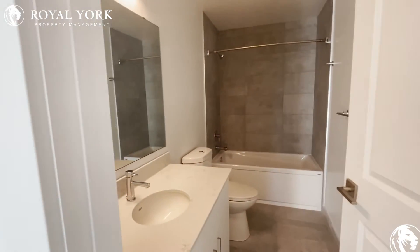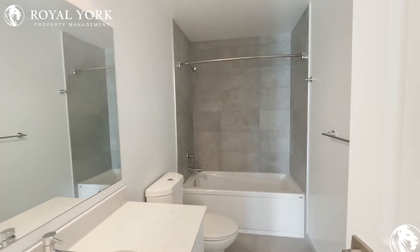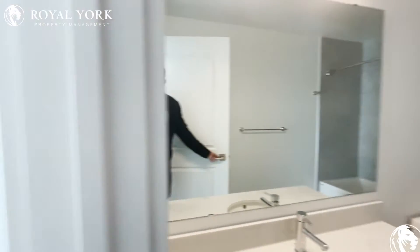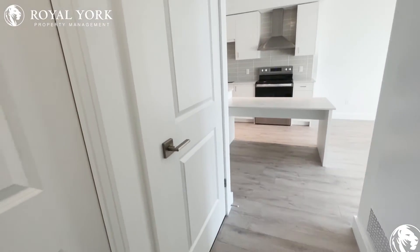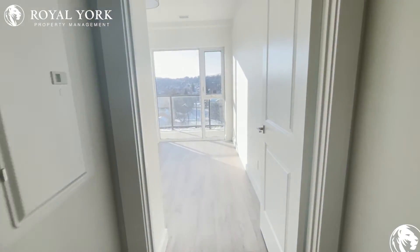Beautiful nice tile floors, stone countertops for the sink, and you have your tub bathtub as well — a nice three-piece bathroom. This door over here is the laundry room, and you have your linen closet over here as well.